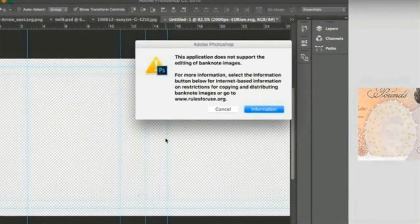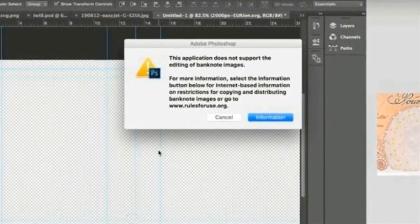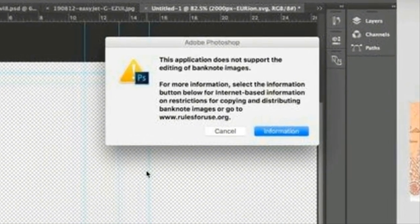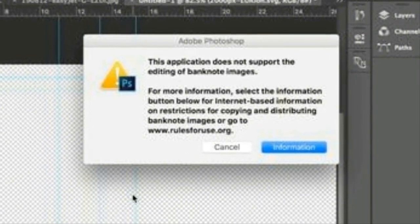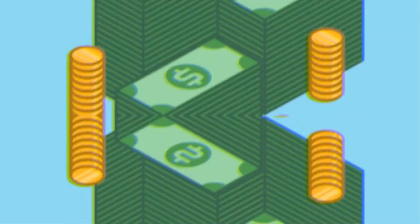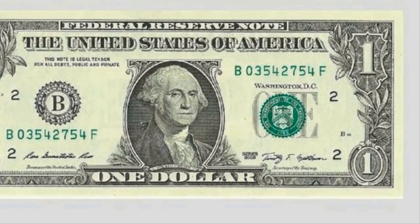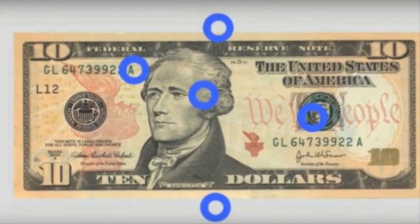Besides its presence in printers and copiers, the counterfeit deterrent system can be found in practically all modern photo editing programs. The moment one of these applications senses that someone is attempting to scan a banknote, they'll leave a notification like this. So even people with incredible photo editing experience will find it impossible to counterfeit currency, no matter where they live in the world. It's as if the law is always one step ahead of the people trying to take advantage of it.